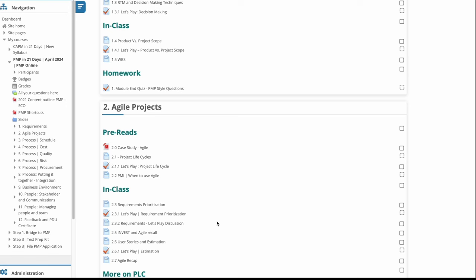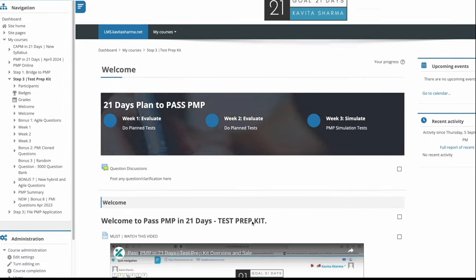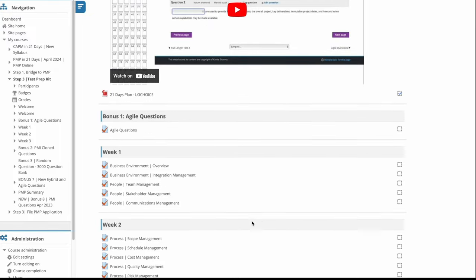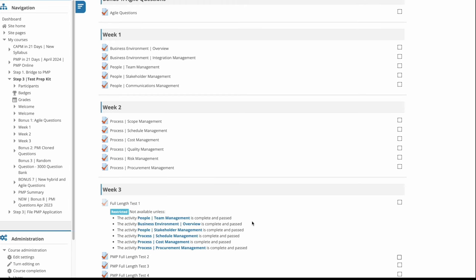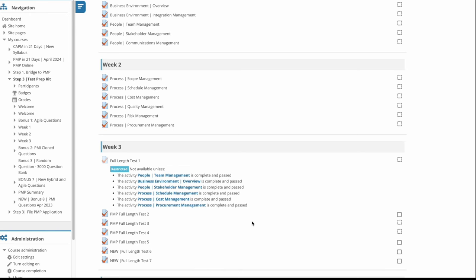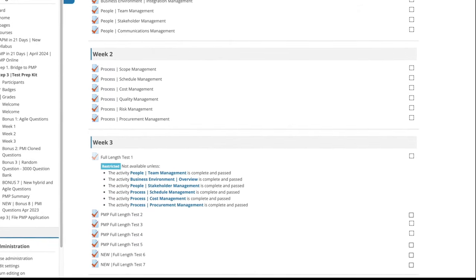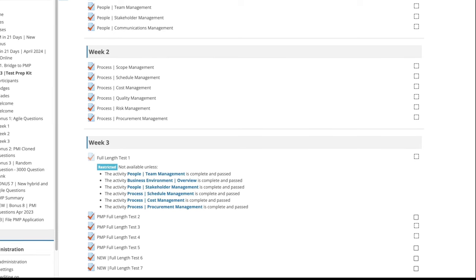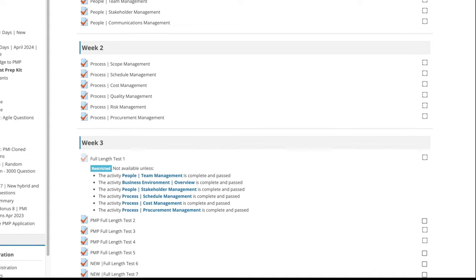Once this phase is over and you have understood the concept of project management, the 21 Days Plan — which is the testing phase — starts. This phase, which covers simulations and reviewing what you have learned, is divided into 21 days. Each day there is some reading material, you do certain questions, and then you evaluate yourself: how many did you answer, why the answer was correct, why the answer was not correct. The last phase is simulation, wherein you sit for approximately four hours and do PMP-style questions without moving out.